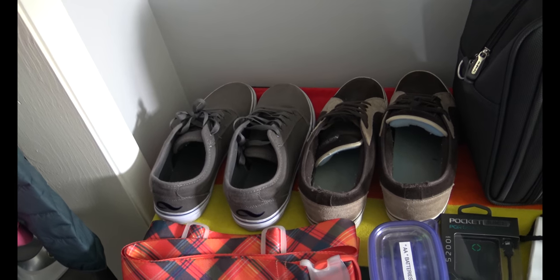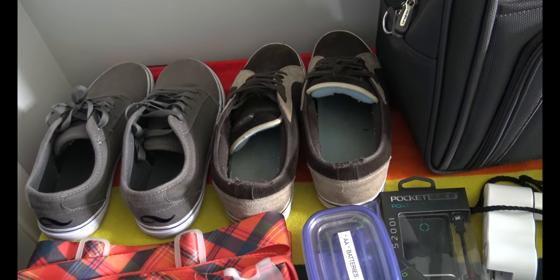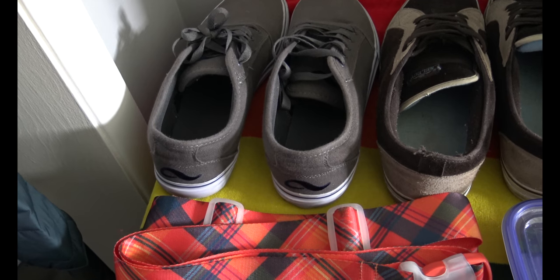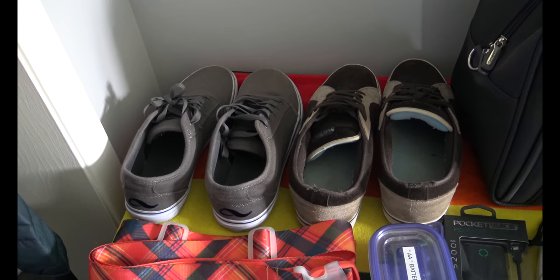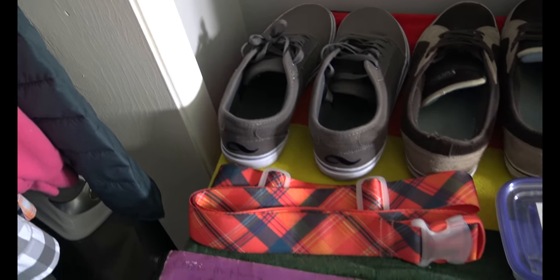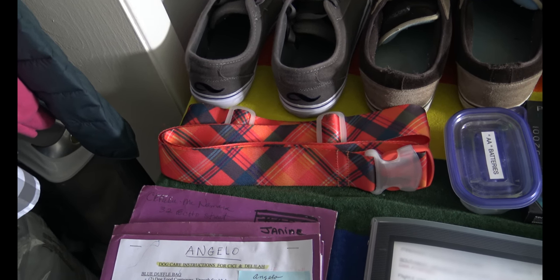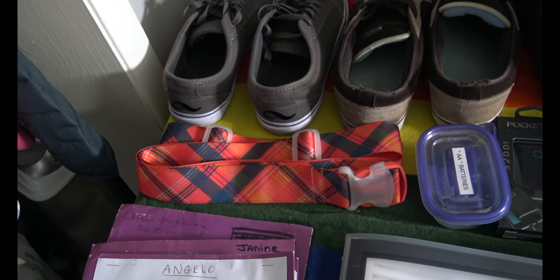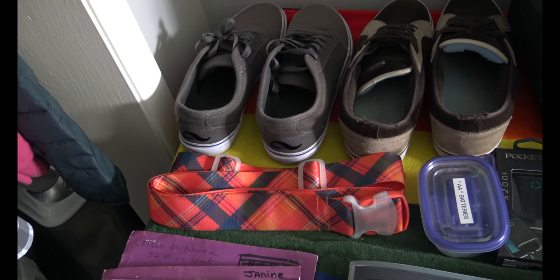I always wear the heavy shoes when I travel and pack the lighter ones in the suitcase, because you might be on a weight constraint. Wear the heavy ones, pack the lighter ones. Then we have our luggage straps — we have basic black luggage and bought these bright orange plaid ones so they'd be easy to identify coming off the carousel.